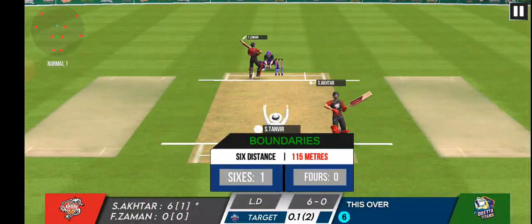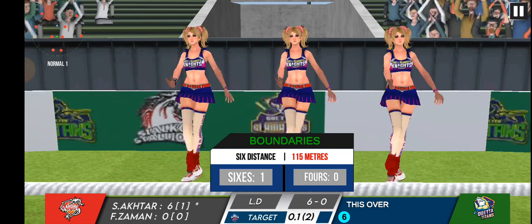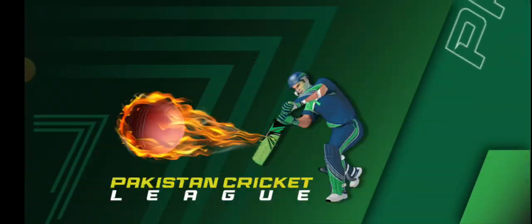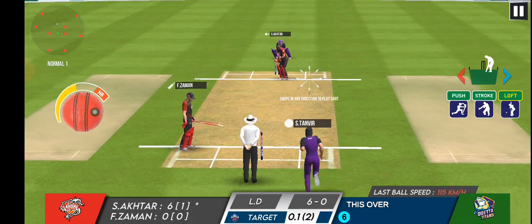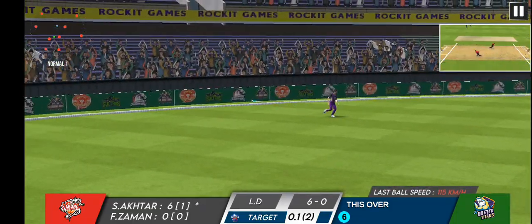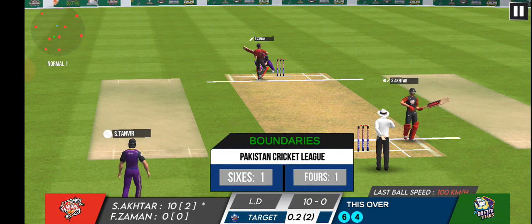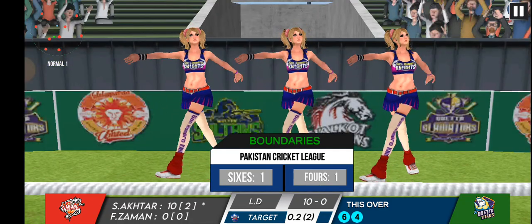That's a gift from the bowler and the batsman has made the most of it — six! The bowler is struggling to find his line and length, and that brings four more runs to the batsman with that boundary.